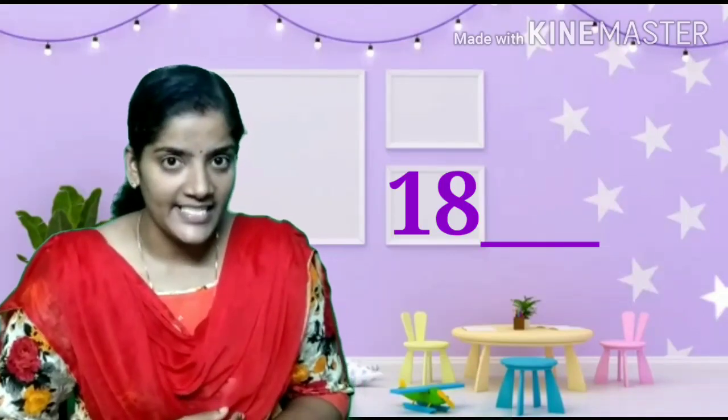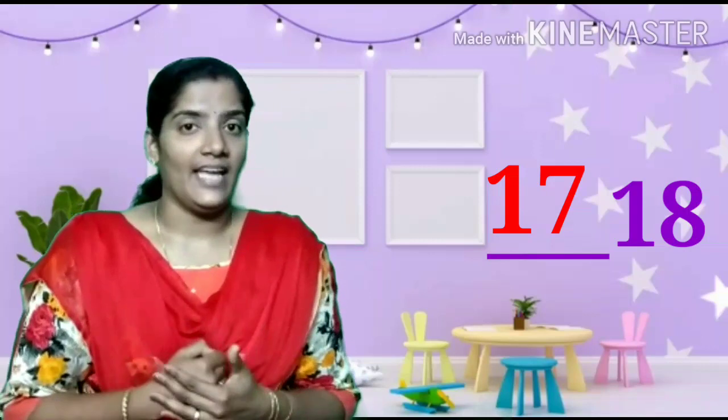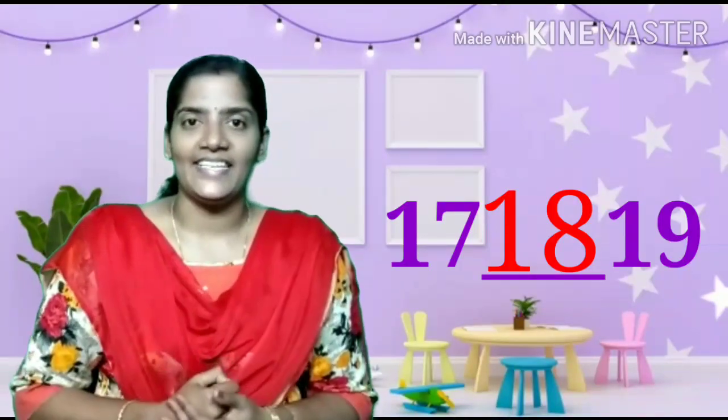After 17, 18. After 18, 19. Before 19, 18. Before 18, 17. Which number comes in between 17 and 19? Yes, 18. Very good.